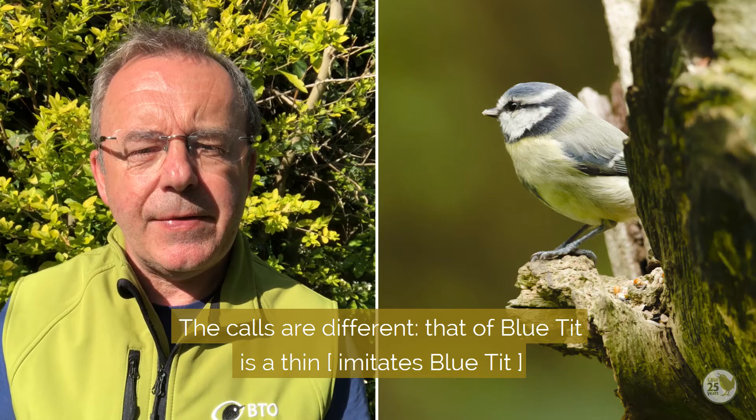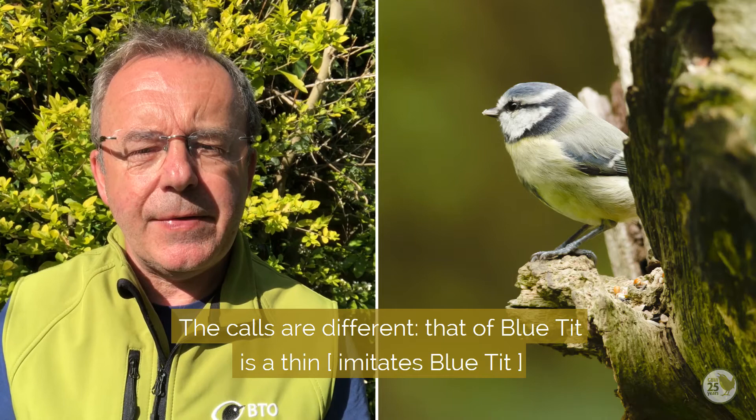The calls are different too — that of the blue tit is a thin 'tss tss tss tss', whereas the great tit's song is a monotonous 'teacher, teacher, teacher' call.